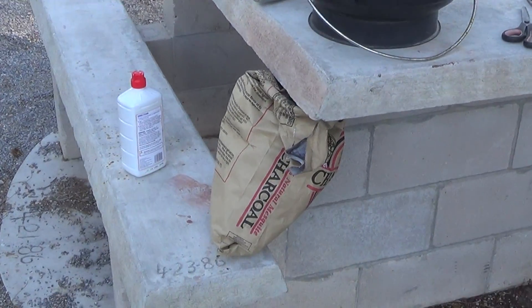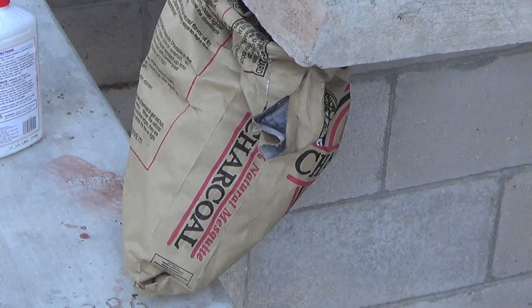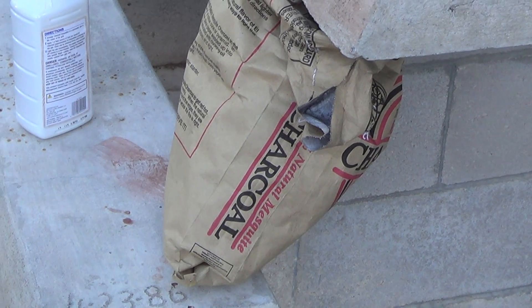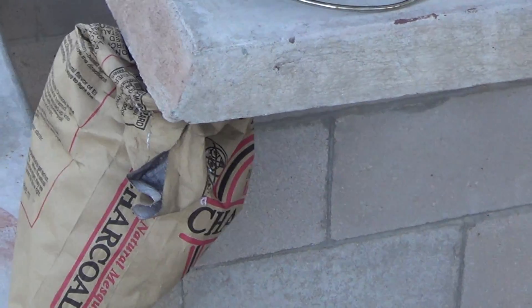Today at the local grocery store supermarket, this charcoal was on sale for $3.99 for seven pounds. And Kingsford was $7.99 or $8.99 for eight pounds. So we went for this charcoal.